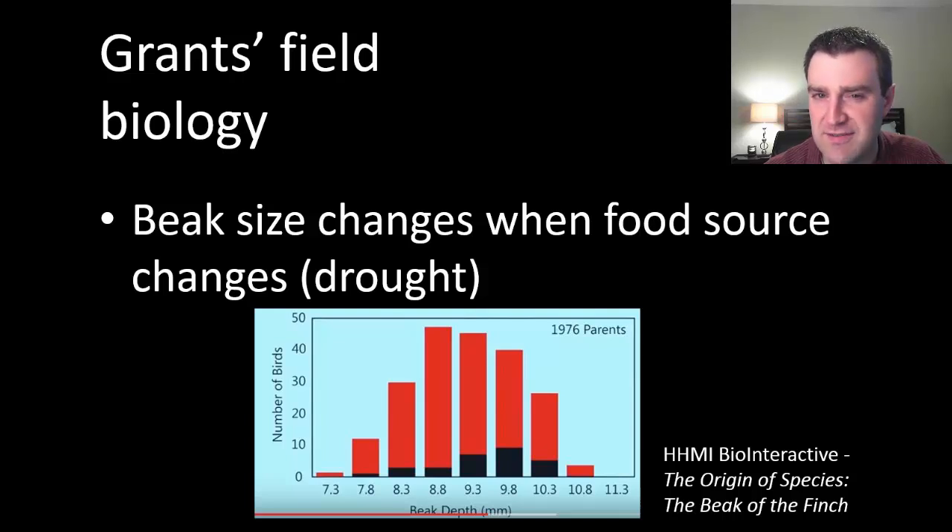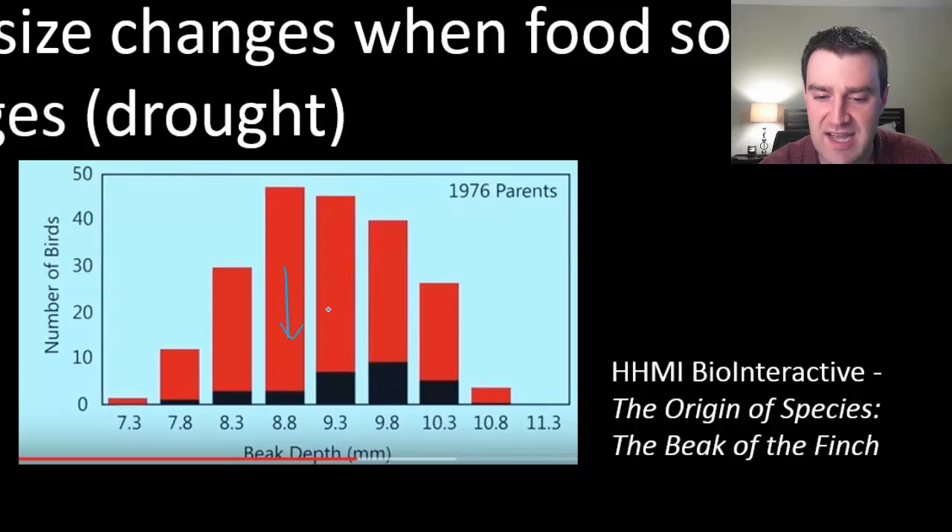There was a very severe drought that hit the island, which drastically killed off many plant species that served as food sources. The surviving plants tended to produce very tough, large seeds that the birds needed to be able to break into to eat. In that particular drought — and pay close attention to the graph shown in the video — many organisms died, which is why the bar graph looks so much smaller. Carrying capacity was a lot lower. But notice that individuals with larger beaks were able to break open those larger seeds and survived much better than organisms with smaller beaks.